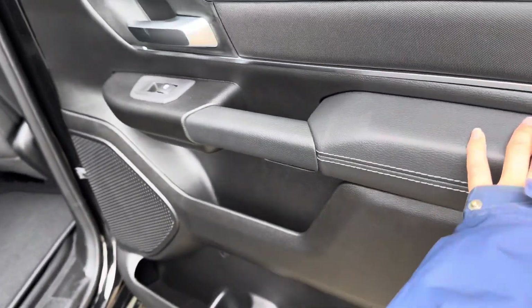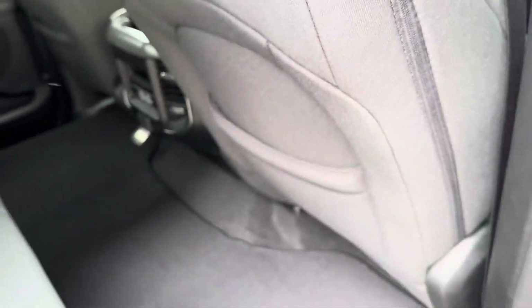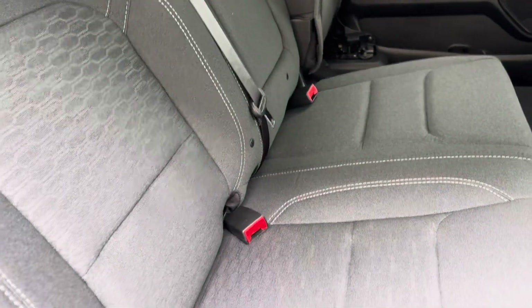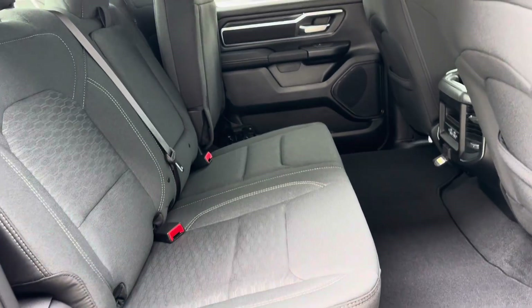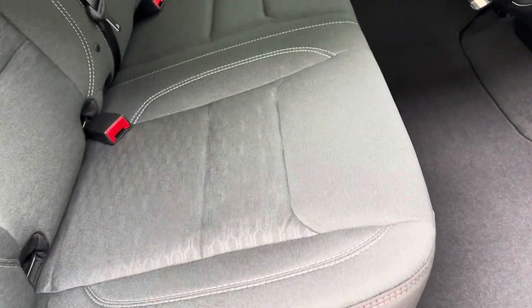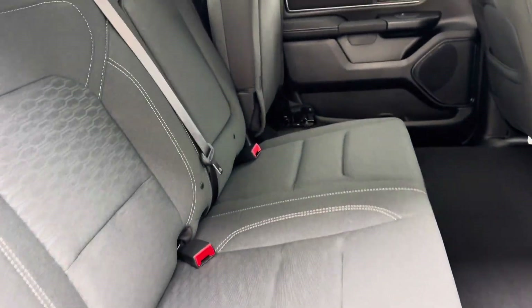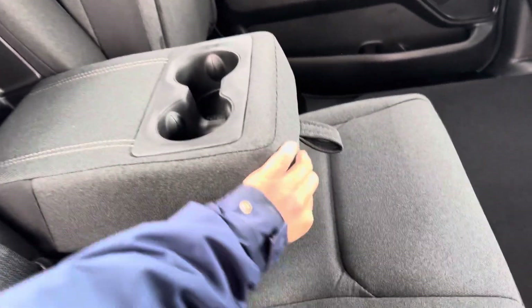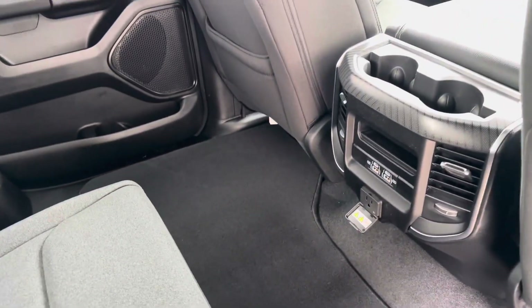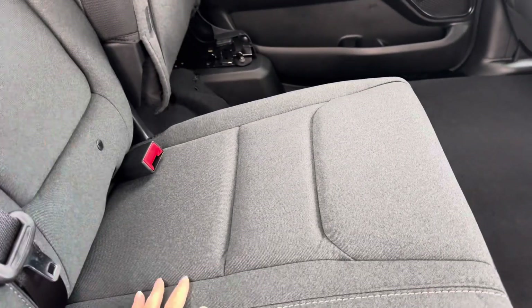Back here again we have door pockets and back seat pockets in case you want to put a magazine or a book while you're on the road. We have a bench seat which is also cloth and it's a 60/40 split. Underneath that center section we do have some extra cup holders — if you don't need that seat you get extra drink space, but if you need the extra seat it does go back up.